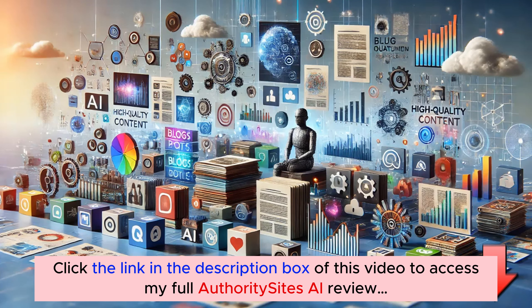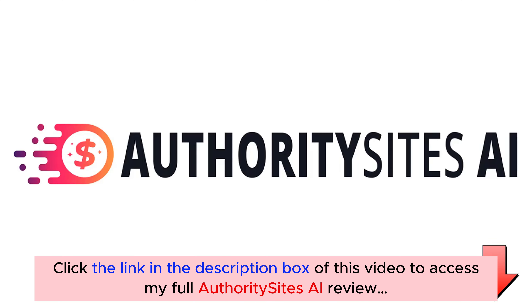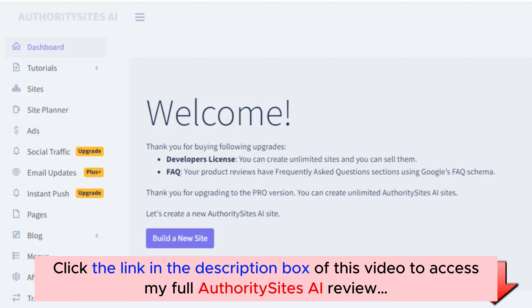You won't have to write a single word yourself. Our software handles everything. Now let me show you just how easy it is to create a site like this with Authority Sites AI.